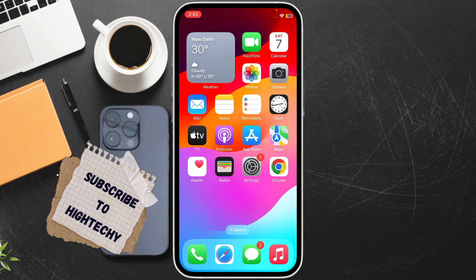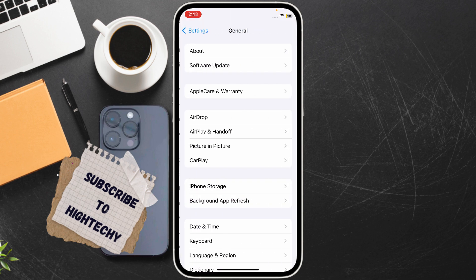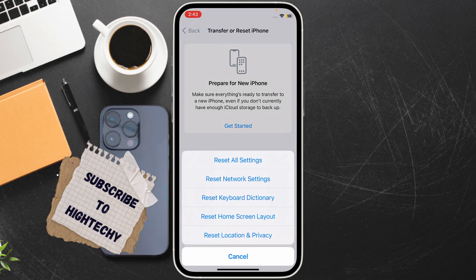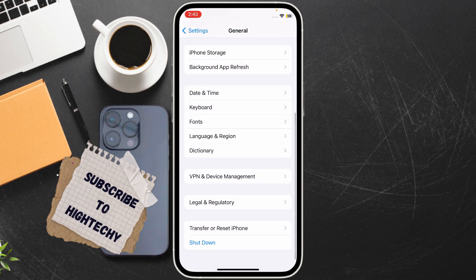The fifth fix is to reset Location and Privacy settings. Go to Settings, tap on General, then tap on Transfer or Reset iPhone. Tap on Reset, then tap on Reset Location and Privacy, and it will reset those settings back to default.